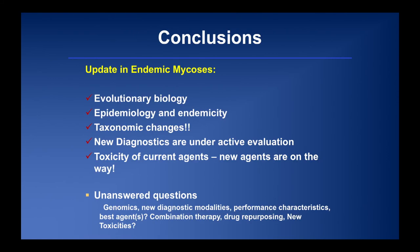In conclusion, we discussed evolutionary biology, changing epidemiology and endemicity, multiple taxonomic changes — with sporothrix being saved from renaming, which is nice. New diagnostics are under active evaluation. Don't forget about toxicity — these agents have cumulative toxicity the longer patients are on therapy. Unanswered questions remain: genomics of dissemination risk, new diagnostic performance characteristics, optimal agent selection, combination therapy data, and drug repurposing. Sertraline and tamoxifen both work against coccidioidomycosis in the lab but not in animals. Thank you — happy to take questions.